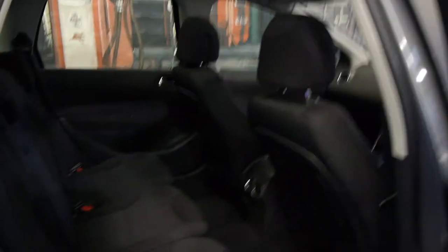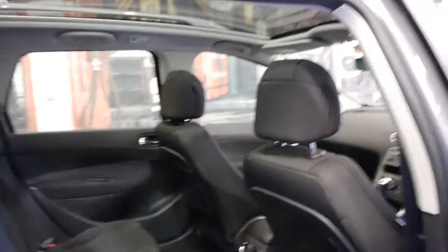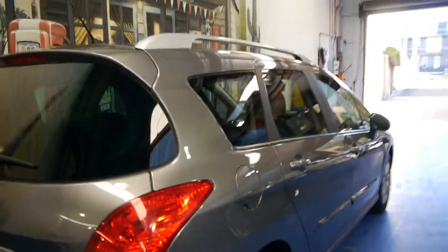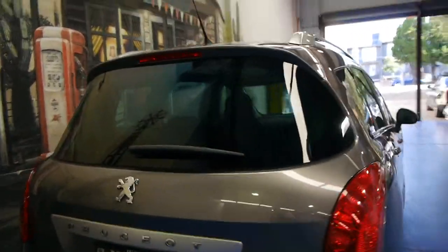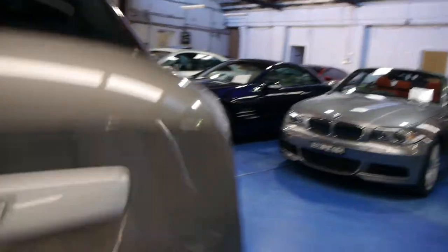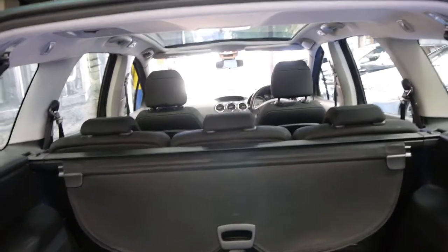This is a five-seater, and as you can see it's got plenty of room in the back. You can move the back seats forwards and backwards if necessary. It's got rear parking sensors as well. The car does drive very well indeed — we've driven it. It's even got the cargo net, the parcel shelf, and the back seats fold down if you need the extra space, which is great.